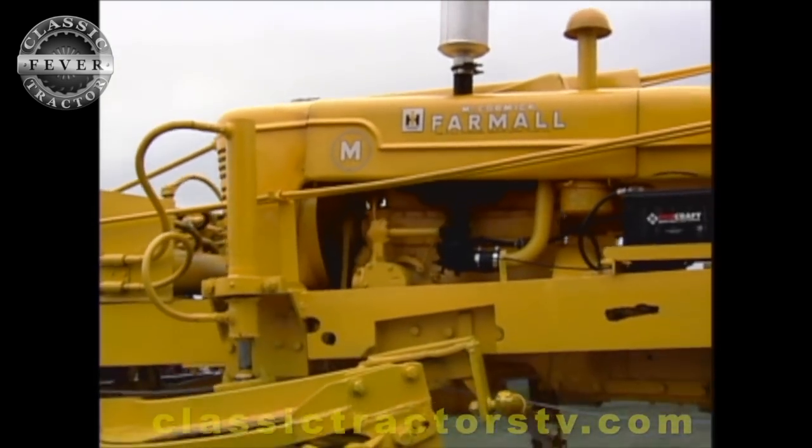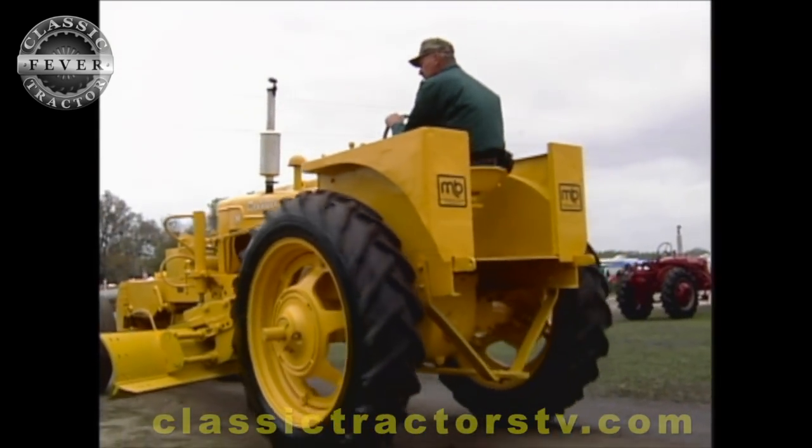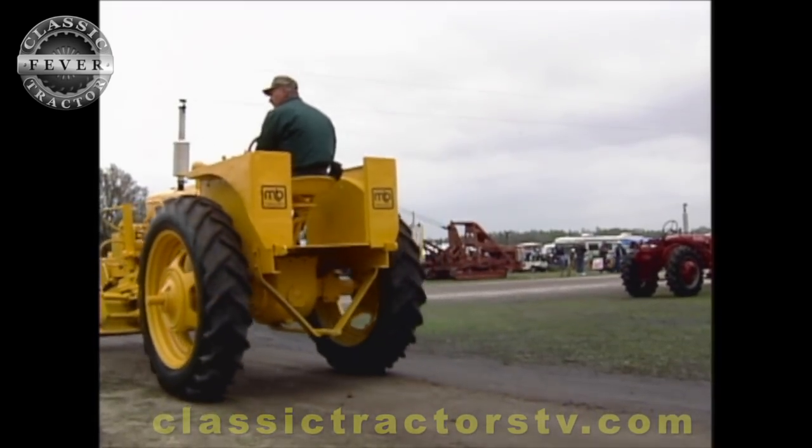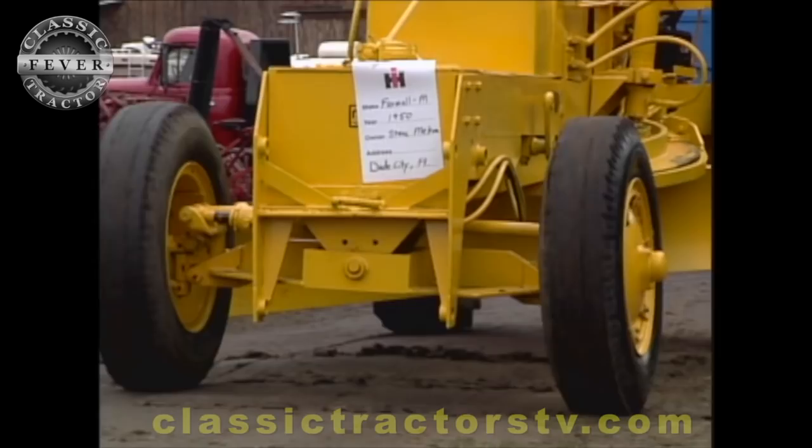Did it feel funny painting an M yellow? It did feel unusual, it did. But we just went with the color that it was painted before. Obviously the way it looks is very different — how is it different than a typical farm tractor?